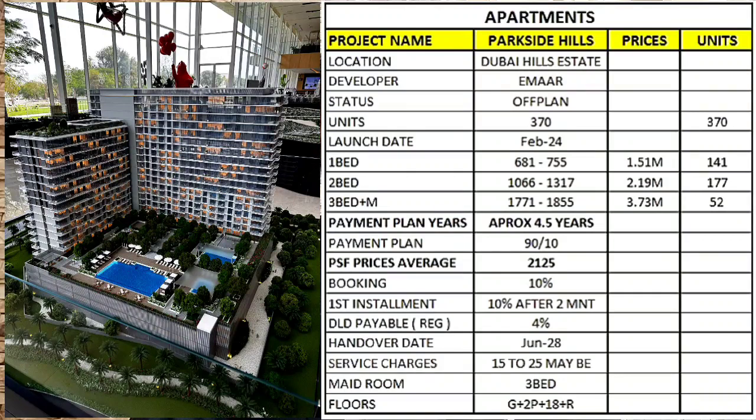Starting prices are 1.5 million, 2.2 million, and 3.7 million. The payment plan is 4.5 years, with 90 percent payable during construction and 10 percent upon handover. The per-square-foot average is 2100. Booking is 10 percent, with a first installment of 10 percent after two months, plus DLD registration fees.